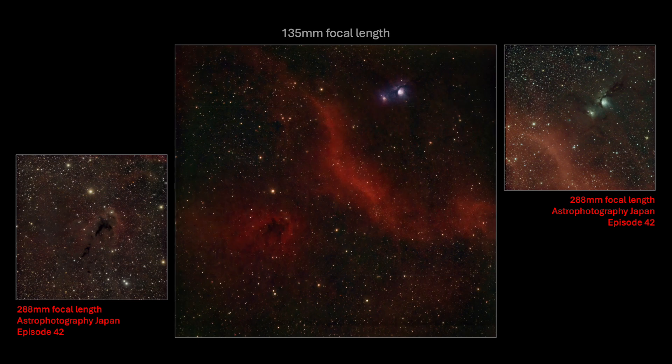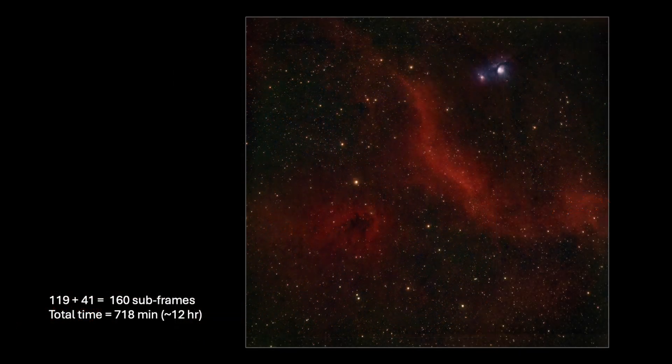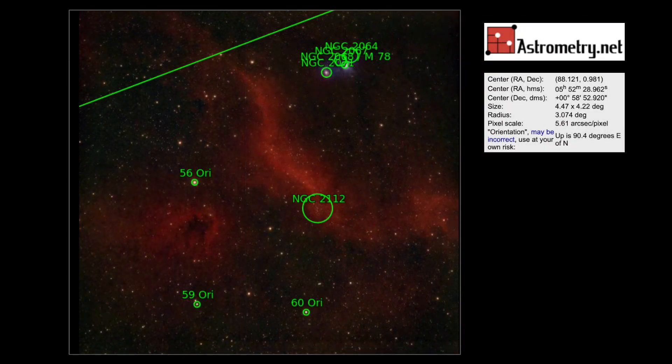Here are all the images I captured of these targets. The central one is at 135mm focal length and the two zoomed images are at 288mm focal length. I'm very pleased with this wide-field image developed from seven different nights of imaging with two different filters and at two different locations. It is amazing how amateur software such as Siril, which I used for stacking, is able to assemble all 160 subframes together in a single clear image. I needed to crop a little bit, so this image ended up being 4.47 by 4.22 degrees of sky, as reported by astrometry.net.